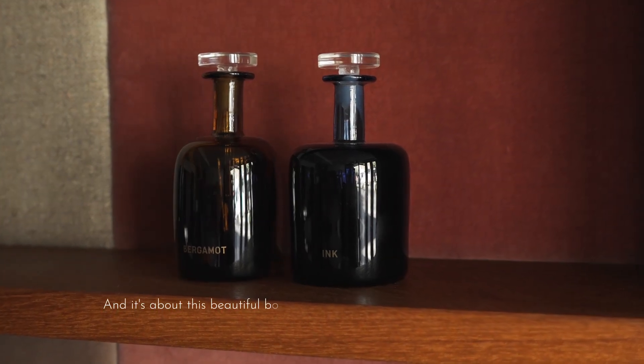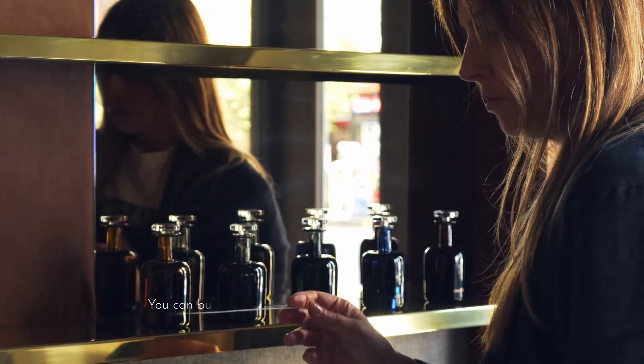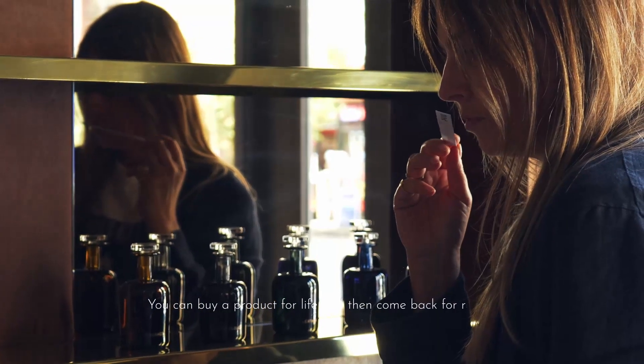It's about this beautiful bottle that's hand-blown and is a product for life. You can buy a product for life and then come back for refills.